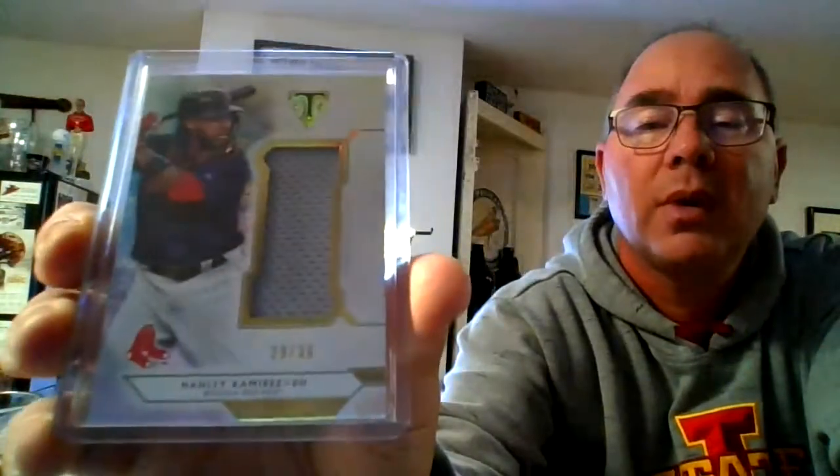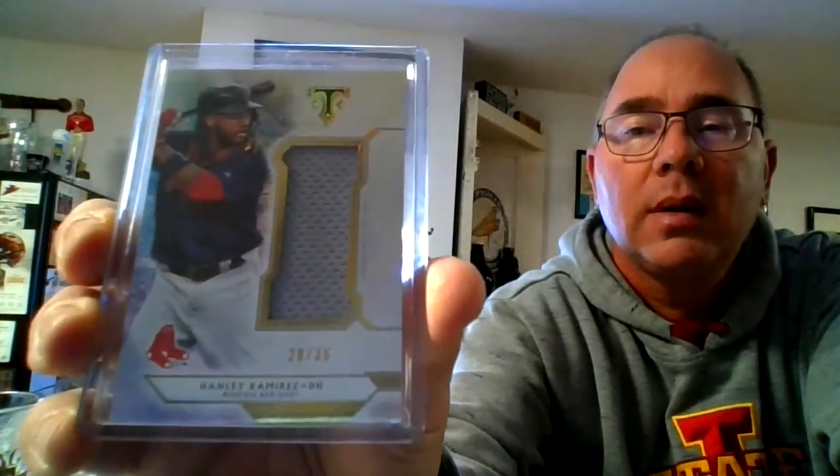Here we have a George Springer from Topps Fire — that is really dark, there we go, a really sharp looking card. And this is 28 out of 36 from Tribute. And that brings us to a guy that I loved watching play — Andrew Jones, another Gypsy Queen. I like the Gypsy Queen. The relics and the autos just show so great — awful nice to have. Love the backs as well. It's the classic look.